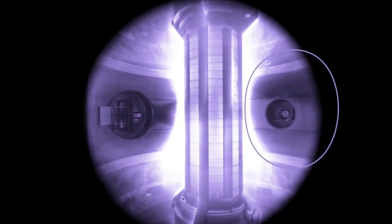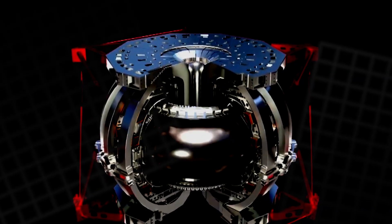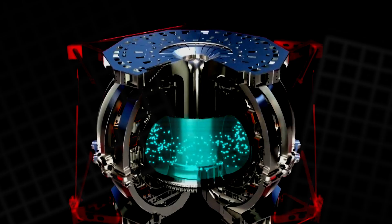Like a glowing donut. Other labs use different paths, like twisting stellarators or firing lasers at tiny fuel pellets. The goal is the same in every case: keep the fuel dense and hot long enough for the reactions to snowball.